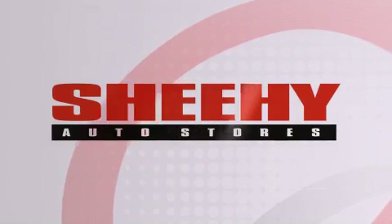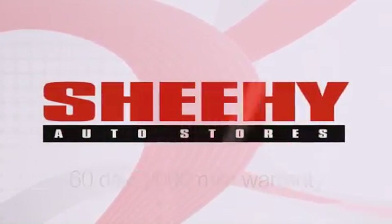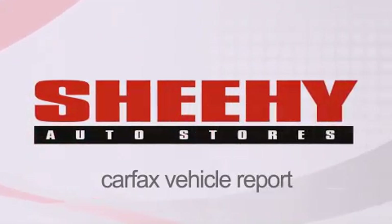Every Sheehi select used vehicle comes with a three-day money-back guarantee, a 60-day 2,000 mile warranty, passes a state inspection and our 175-point inspection system, and comes with our Carfax vehicle report.